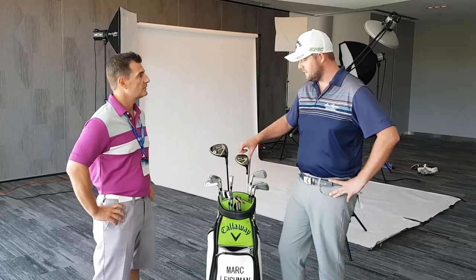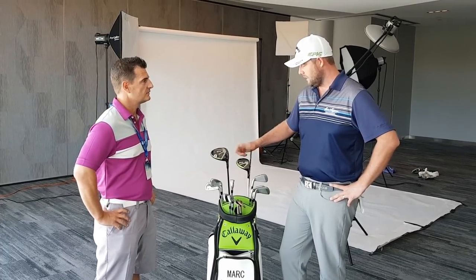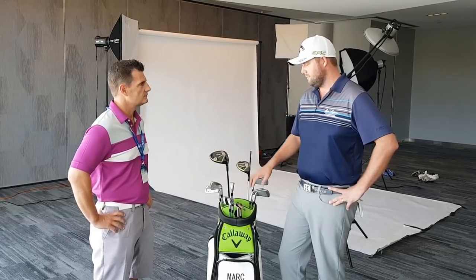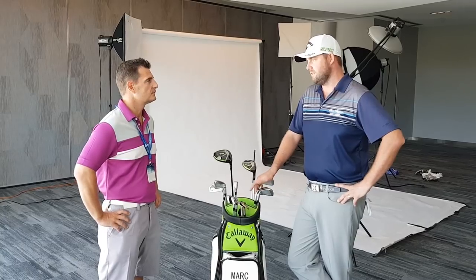Bay Hill was the first week I used this actual Freewood and then ended up winning the event, so that was a nice one. The driver's been awesome. I've been using that since the first event of this year, the Sony Open.